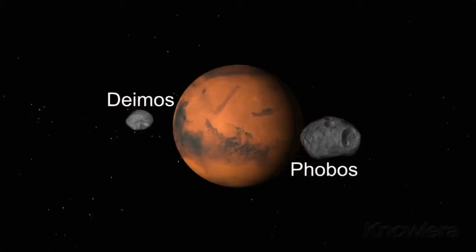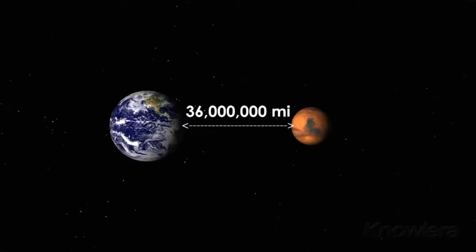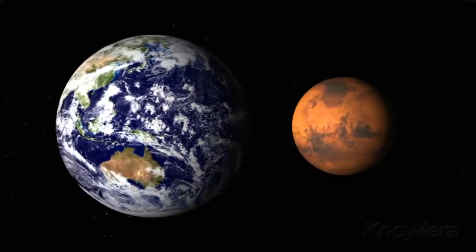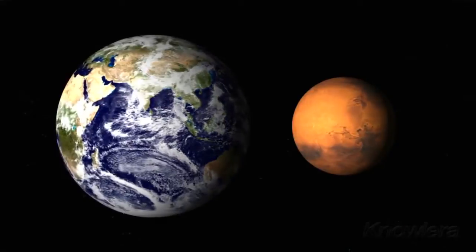Mars has two moons, Phobos and Deimos. It is 36 million miles from Earth and is the second smallest major planet in the solar system, next to Mercury. Mars is roughly half the size of Earth, but is less dense, leaving it with only 37 percent of Earth's gravity.